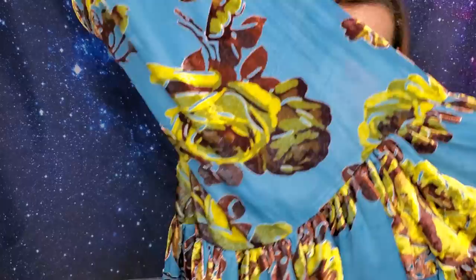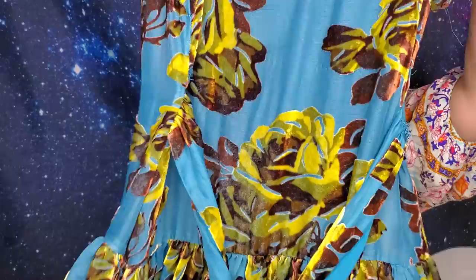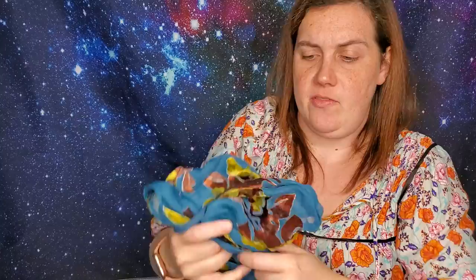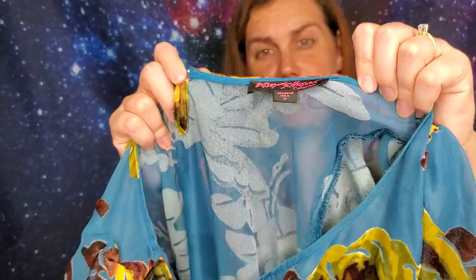I saved one of my favorites for last — it's a Betsey Johnson dress. It has velvet flowers, it's sheer, and it has a little slip underlayer. It doesn't have any snaps to hold the slip in place. I actually found the slip part first and then went back and found the dress. It has this really long tie — I'm not sure if it's meant to be a bow or to wrap around. It may be hard to find a stock photo since it's an older Betsey Johnson piece. It's a size zero with a little snagging in front, but I love Betsey Johnson.